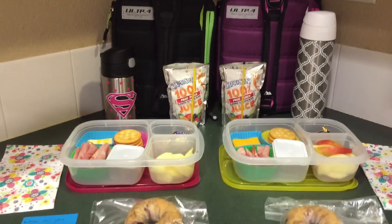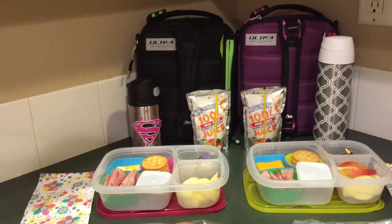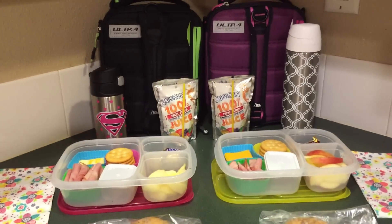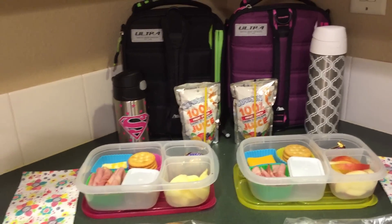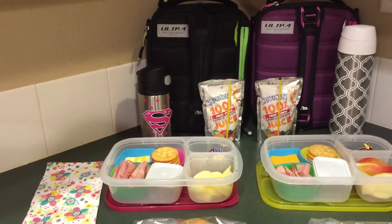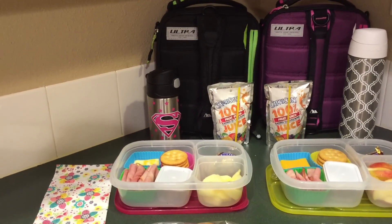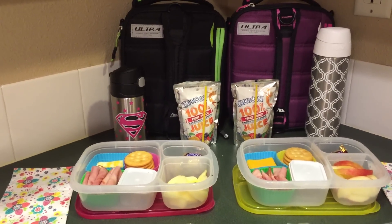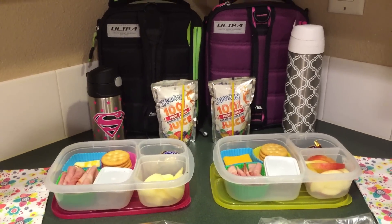We had a really, really busy weekend — I guess I should say really busy Sunday. We cleaned the heck out of the house. We are going on a secret vacation on Friday that the girls have no idea about, so there will be a video of that. So we were cleaning the house.